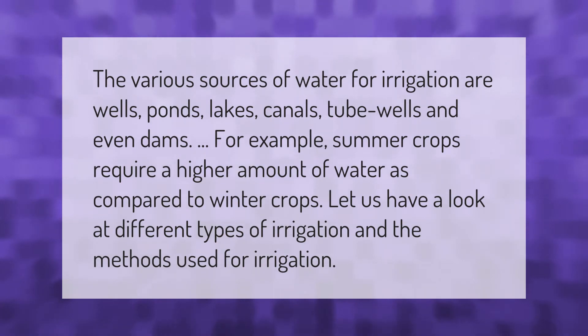The various sources of water for irrigation are wells, ponds, lakes, canals, tube wells, and even dams. For example, summer crops require a higher amount of water compared to winter crops. Let's look at different types of irrigation and the methods used.